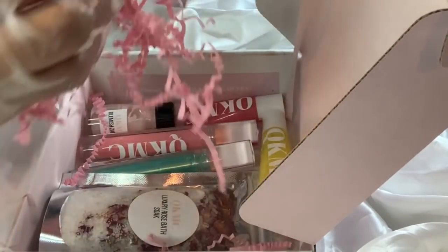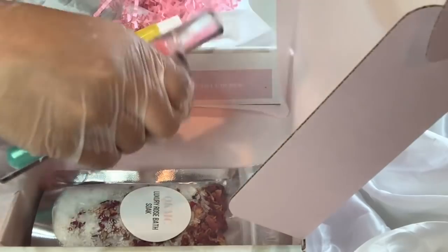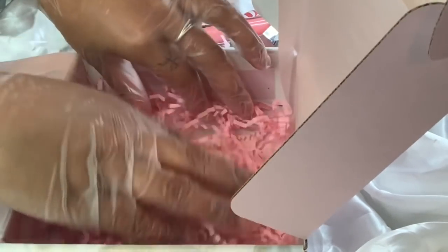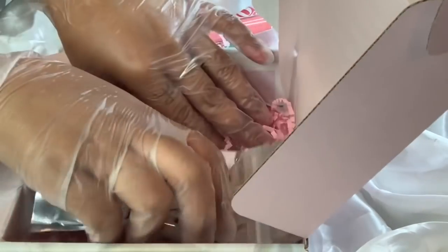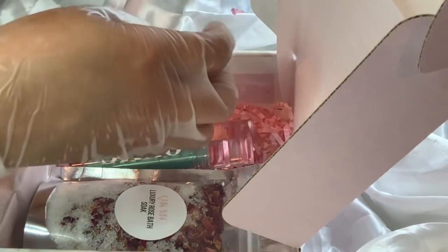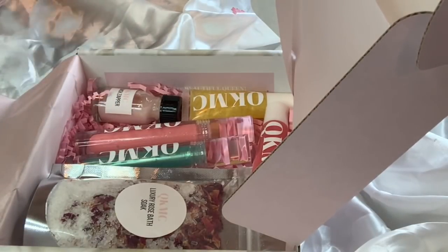I'm just going to take it all out and do it again because I didn't like how it looked. I'm very specific when it comes to my packaging — I want it to be super cute. So I'm going to put the crinkle paper in first, then put the items in: blemish sapper, tropicana, and yummy. There we go! Let's put in a thank you card and a skincare card.